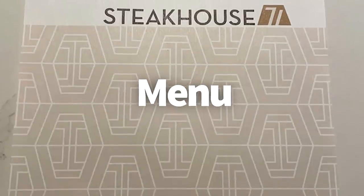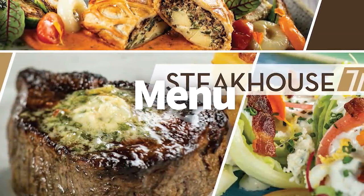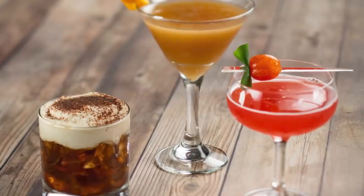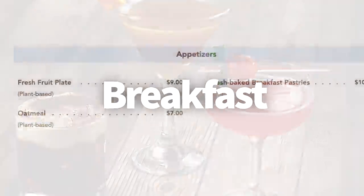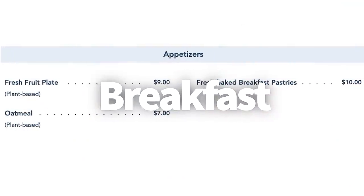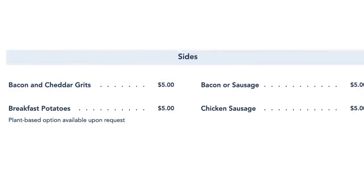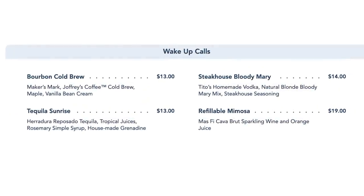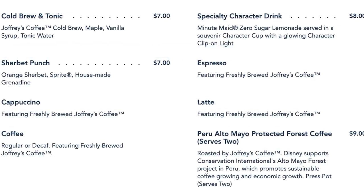Now let's get to noshing. Steakhouse 71 serves up casual dining for breakfast, lunch, and dinner. You can also enjoy a bite along with a cocktail over at the lounge, which is attached to the restaurant. The breakfast menu has a small selection of appetizers, a bigger selection of entrees, a few extra side options, a wake-up call list of specialty alcoholic drinks, and a non-alcoholic drink list with specialty and standard options.